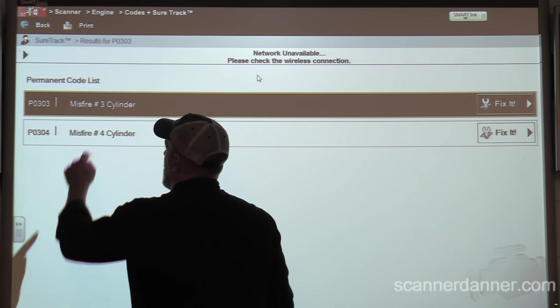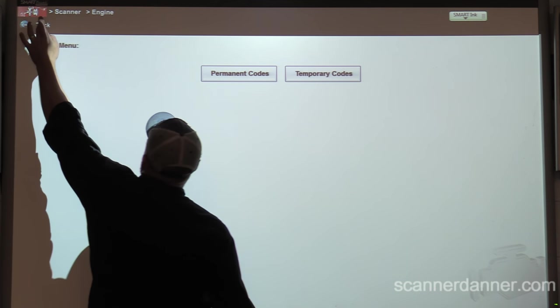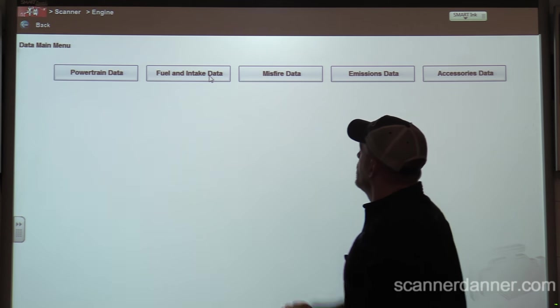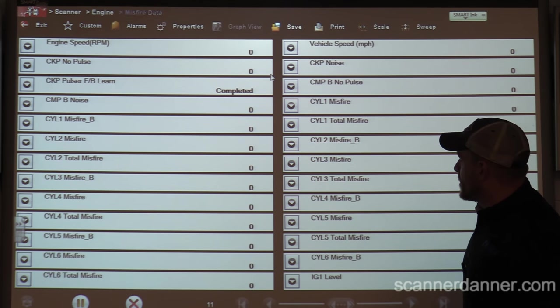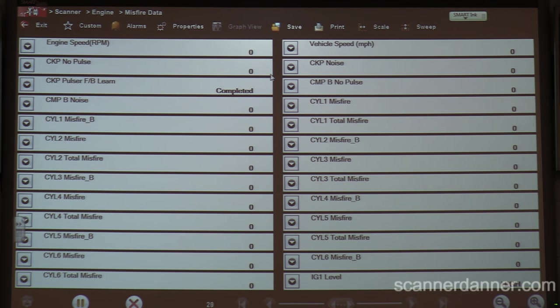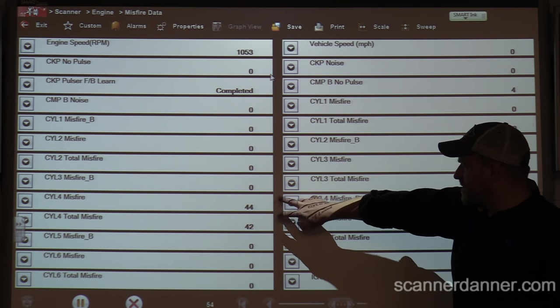Let's look at our misfire counters. Our bad plug is now in number four, so let's take a look at that misfire data. I was actually very happy to see misfire data on a Honda - I thought that was pretty cool. Go ahead and start that. Let's look at this data. Take a look at cylinder four - you see that's the one that's counting.